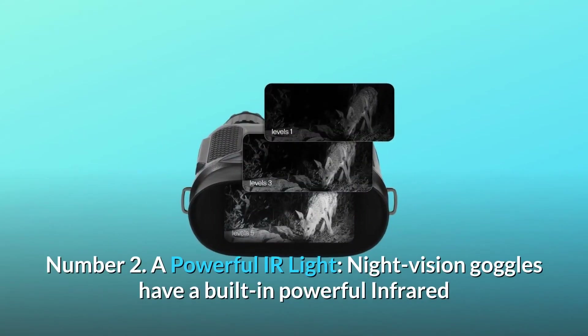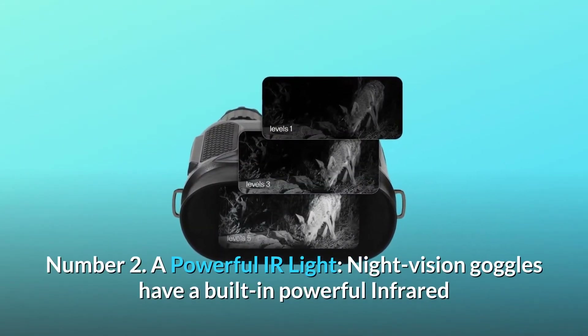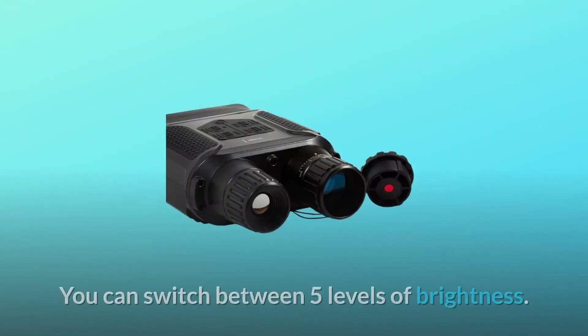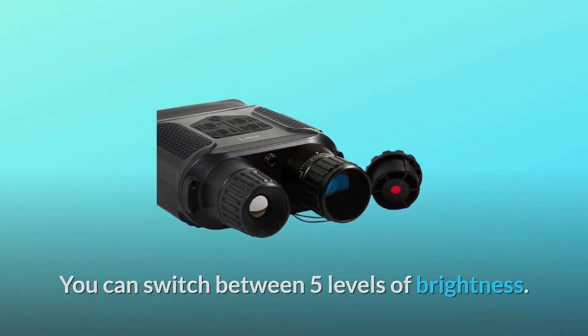Number 2: A powerful IR light. The night vision goggles have a built-in powerful infrared light made to let you see clearly in the pitch dark. You can switch between 5 levels of brightness.